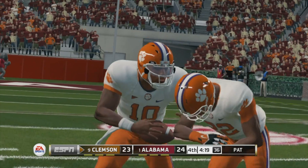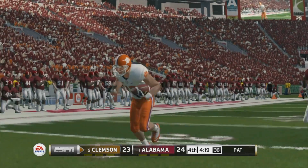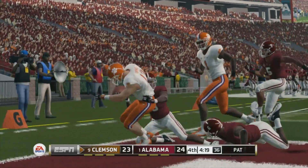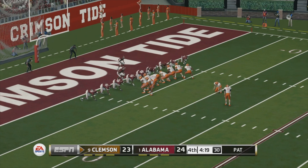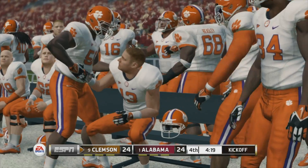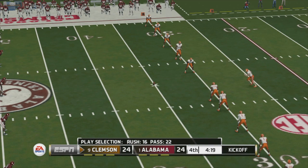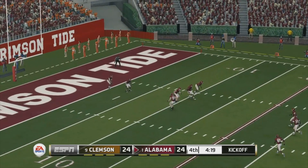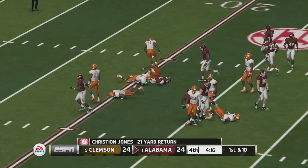The wide receiver flew down the field on that touchdown connection — he has the speed to stretch the defense and his hands are getting better every single game. That had to be a mistake or miscommunication by the defense in the secondary. The quarterback finds his receiver wide open for the touchdown and he adds the extra point. He just drilled this kick and he makes it out to about the 21-yard line.